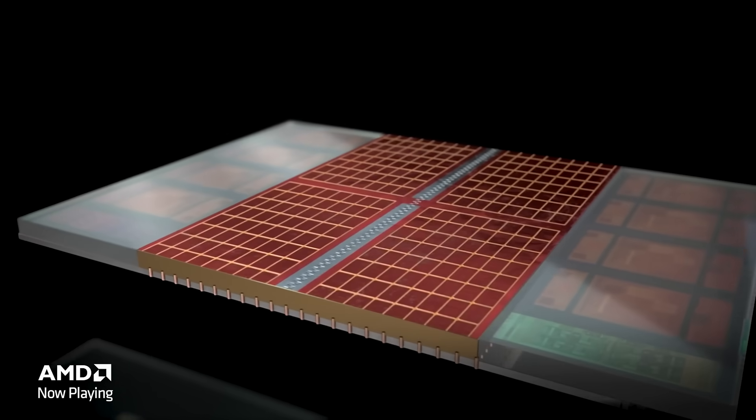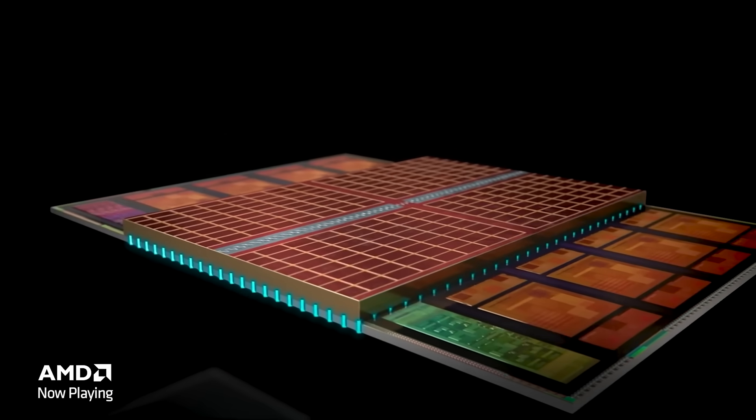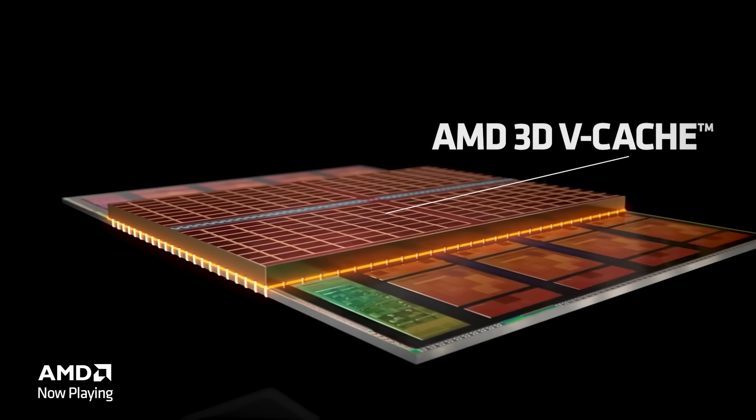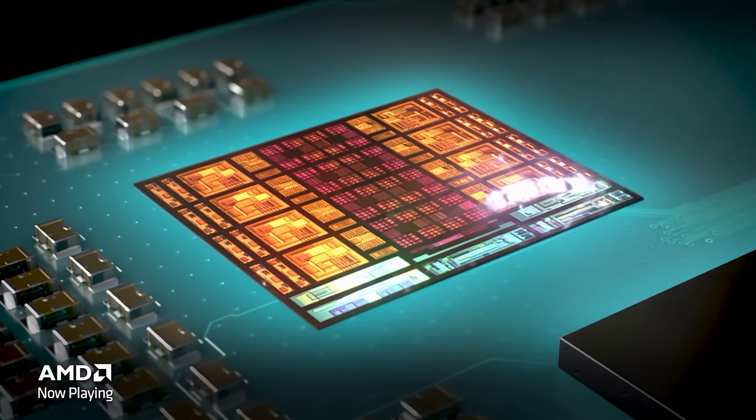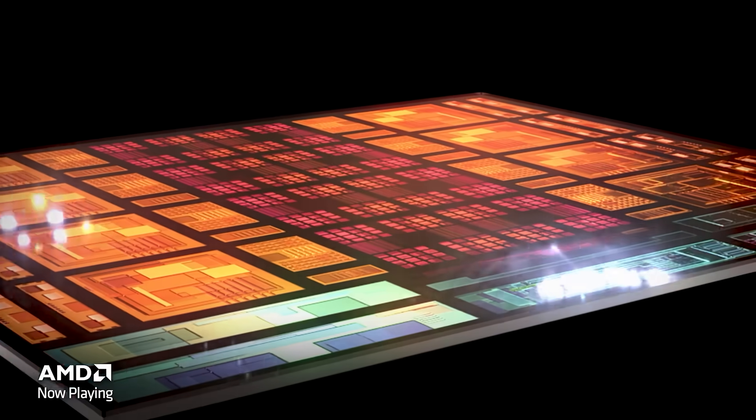With that first iteration of 3D vCache, it was organized in a way where we had the die, the cache, and then the IHS with the cooler on top. This allowed us to get that massive boost in performance and a significant amount more cache for your games. With our new generation of 3D vCache technology, we quite literally flipped it on its head — the cache is now sitting below the dies. The dies and cores are raised a little higher, giving direct contact with the cooler.